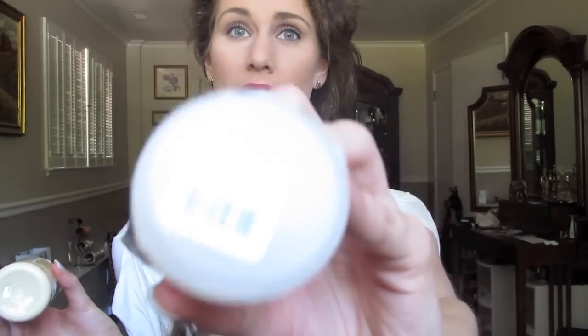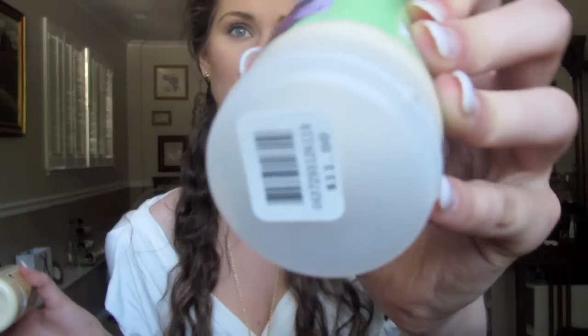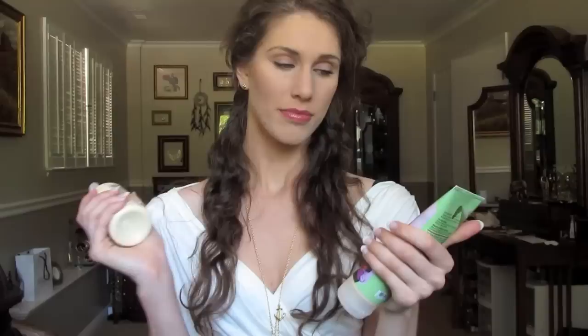Now, I do not know the exact cost. The Bath & Body Works one was $11, but they do have discounts — like buy three get two free, or buy three get one free — so it could be cheaper than $11. This Body Shop one, I honestly don't know. I want to say it's about the same, but it could be $20 — I'm not exactly sure. Sometimes they have two-for-one deals or things like that.